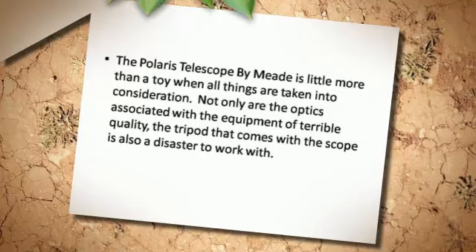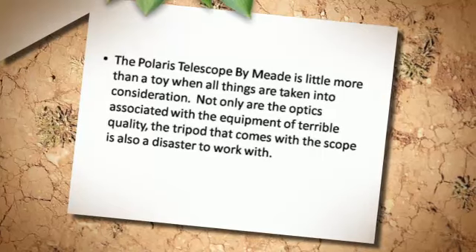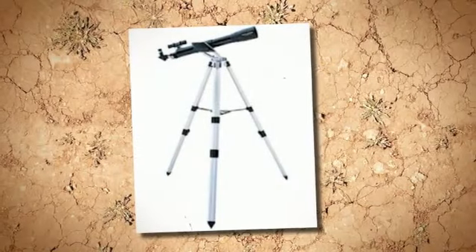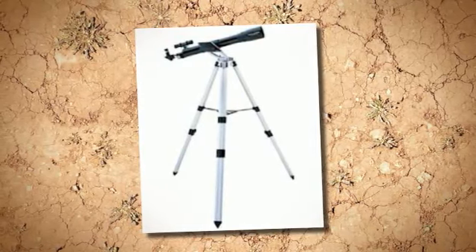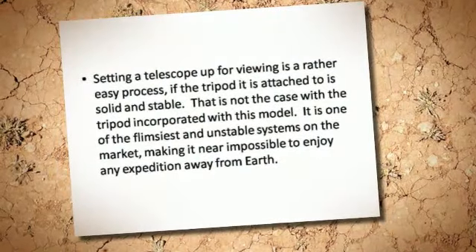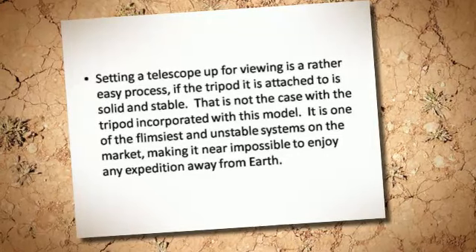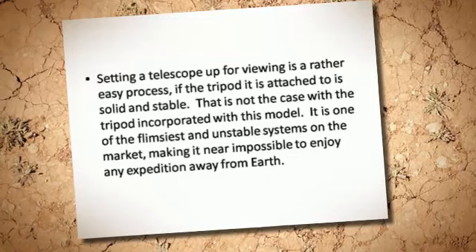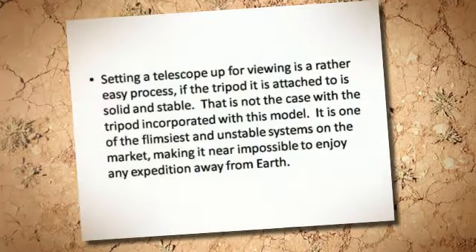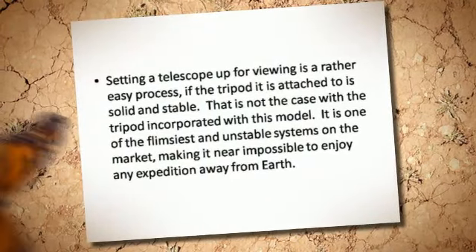Not only are the optics associated with the equipment of terrible quality, the tripod that comes with the scope is also a disaster to work with. Setting a telescope up for viewing is a rather easy process if the tripod it is attached to is solid and stable. That is not the case with the tripod incorporated with this model. It is one of the flimsiest and unstable systems on the market, making it near impossible to enjoy any expedition away from Earth.